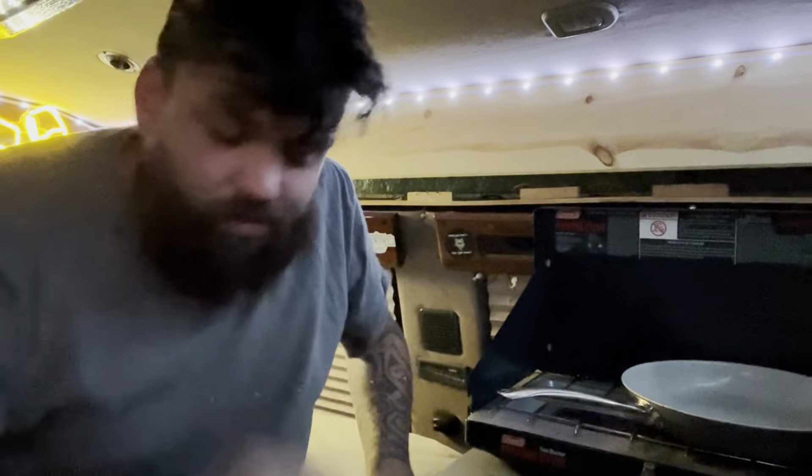Good morning! Hopefully the heater's not too loud. It's actually getting cold here in Michigan for the fall season — the weather is always wacky. But I got up early enough this morning before work to make some breakfast.